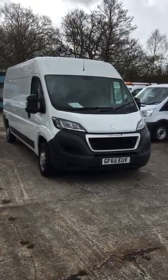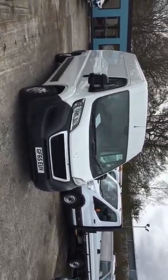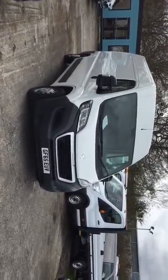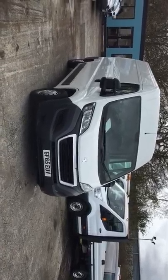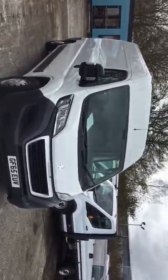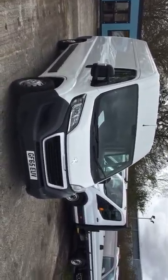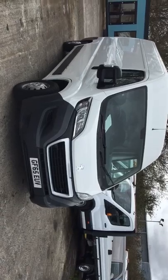Hi Simon, welcome to Cars and Commercials. Just going to do a short video appraisal on the Boxer for you. I'll go around it — I have had a little look, so I'll try and cover everything that I can, just to save you the viewing really. This will pick everything up ready for you to have.